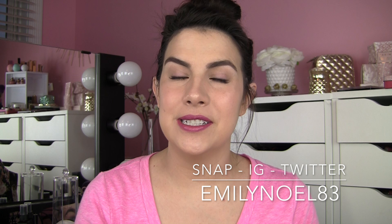Hey friends, thanks for being here. Today I am reviewing a new line of makeup, or at least it's very new to me.